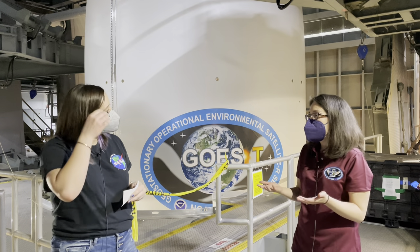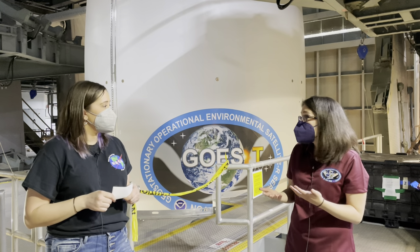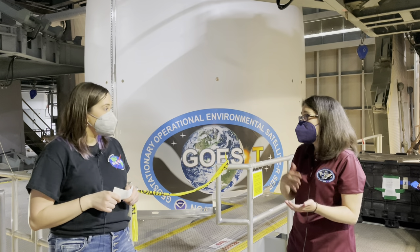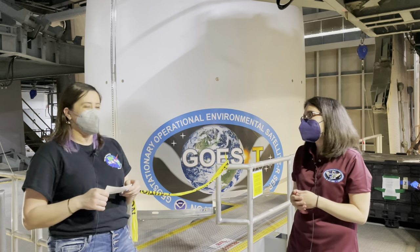Any time we have an anomaly during testing or during the build, my team is on the front lines making sure that we resolve those anomalies, drill down to root cause, and have a corrective action in place so that anomaly doesn't occur again. We want it to happen during testing and not during launch — much rather find it out in testing so we have a successful flight.